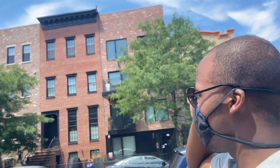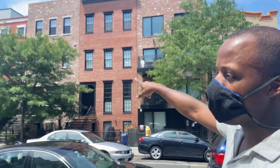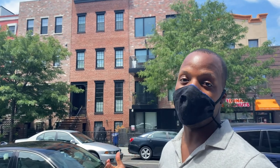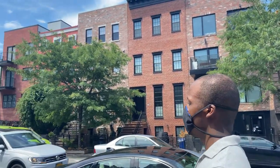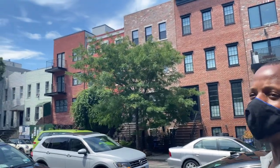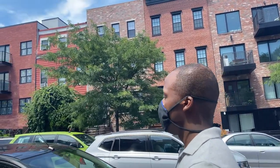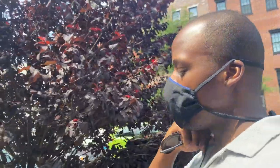I actually sold this house right here — well, I was on a team that sold this house. Not this one, but the third one in, the brick one. I believe it's 567 Lafayette. It's one of my favorite homes in Brooklyn. It has like a condo finish, but it's like a townhouse style. Makes you wonder what people like more — brownstones or brick buildings.